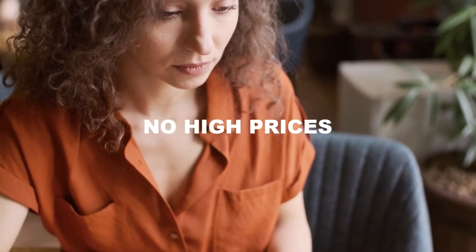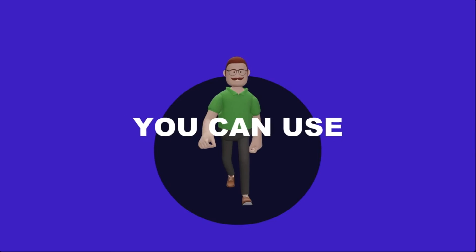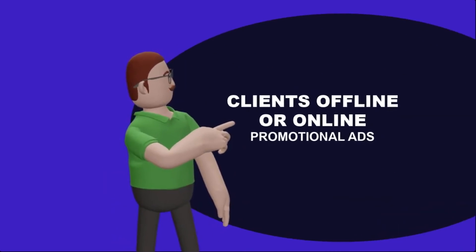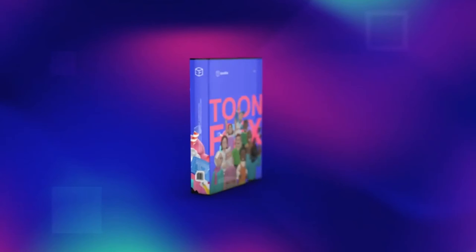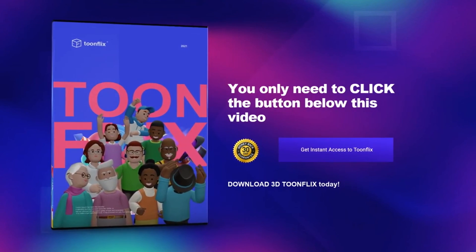No fusses, no high prices, no headaches. Furthermore, no limits. You can use these videos for your or your clients' online or offline promotional ads. So what are you waiting for? Buy now and get our special early bird price. You only need to click the button below this video and download 3D ToonFlix today.